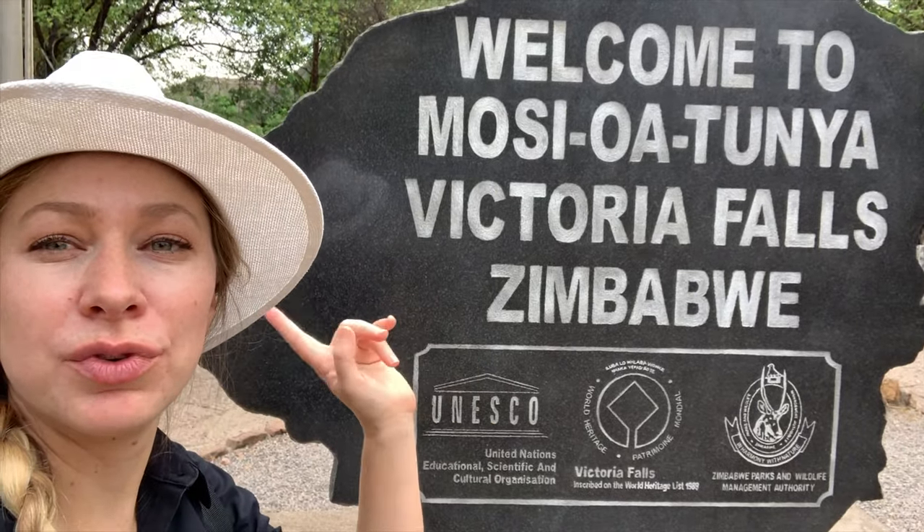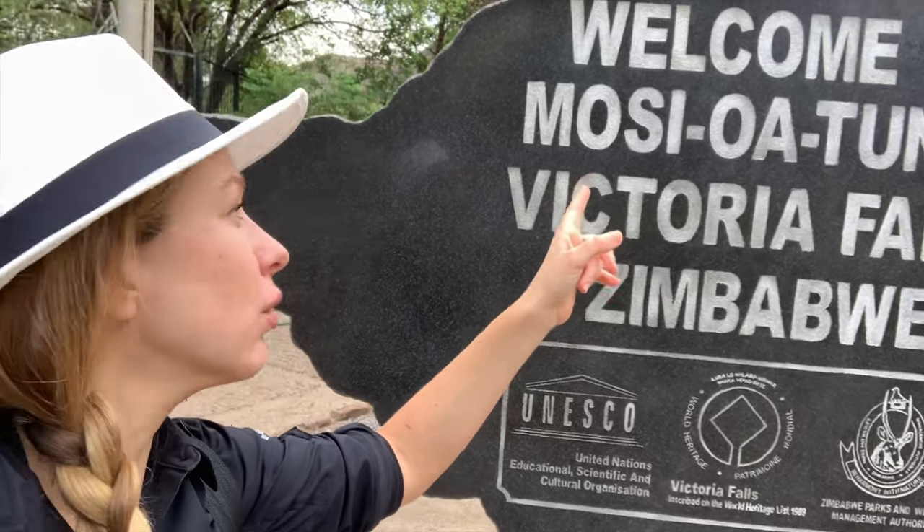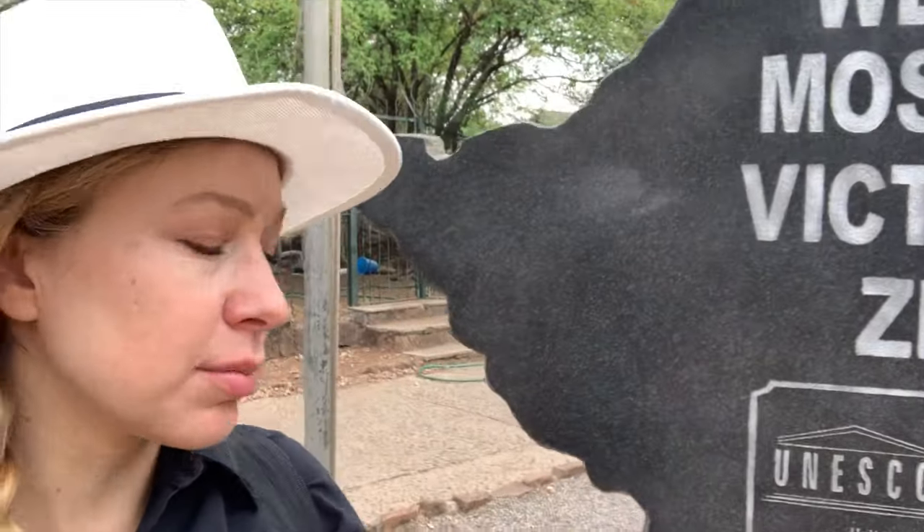This is the entrance to Victoria Falls. That's the original local name, Mose-au-Tunia. This was established as a UNESCO World Heritage Site in 1989.